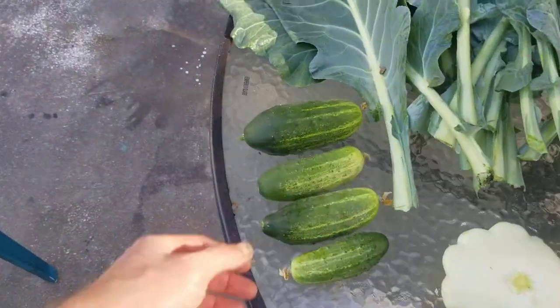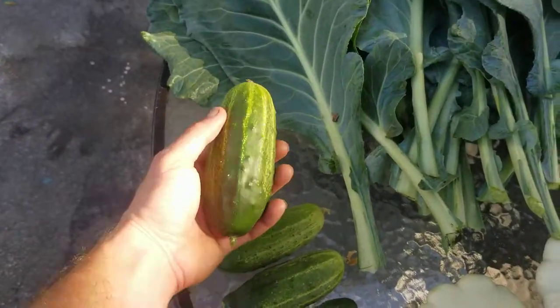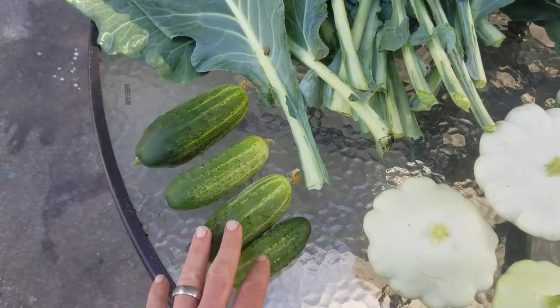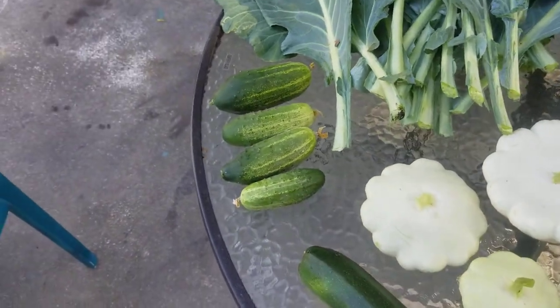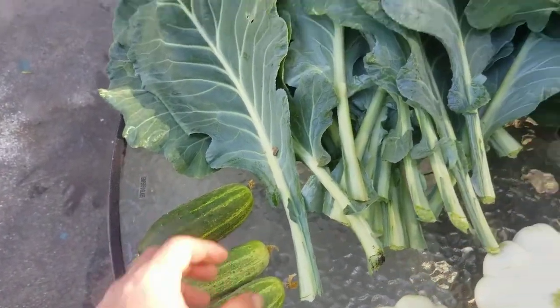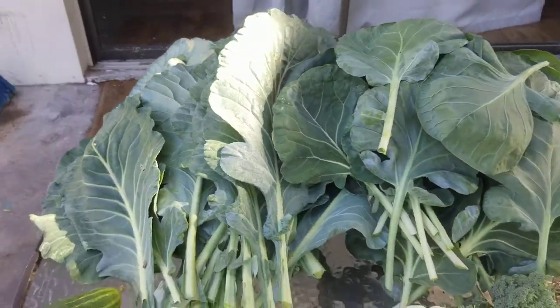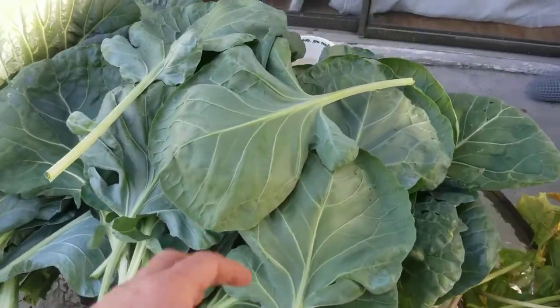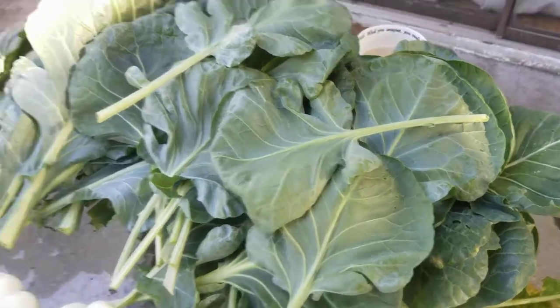Here's some pickling cucumbers that I was able to pick this morning. That one probably went a little too long, but I'm going to make pickle spears this afternoon — I'm really excited about these. I got a mess load of collards — that's a lot of collards right there.